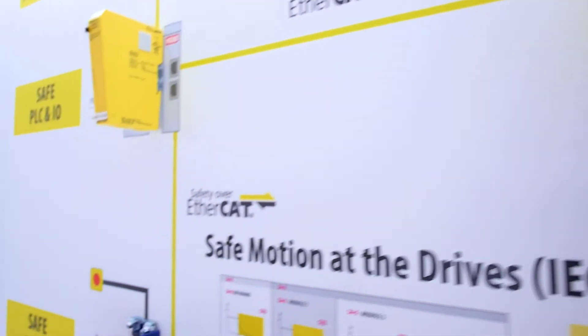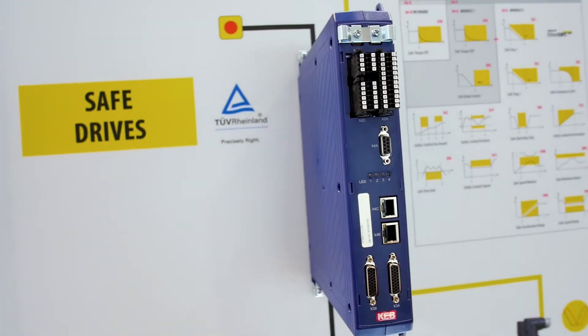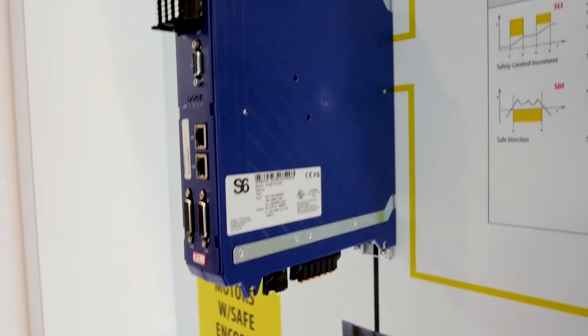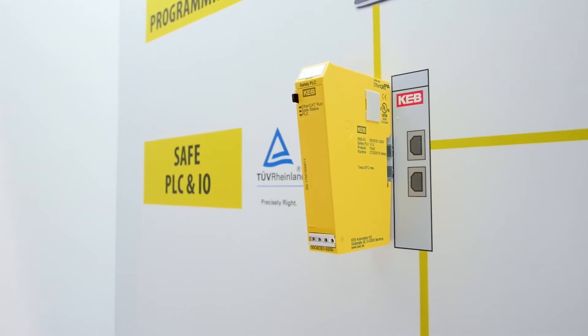Looking at the next layer, we have our drives. On display we have the F6 FSoE drive. This would pair together with the safety PLC. Again, everything on the safety side can be connected with a network cable, which allows you to pass data on safe torque off and some of the other functions over the network.